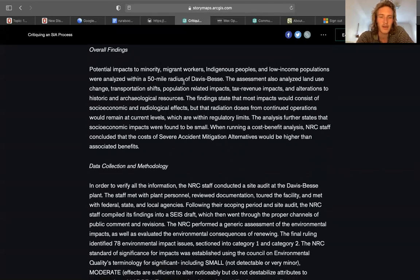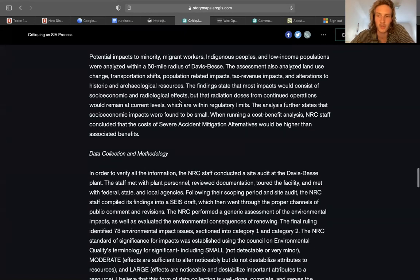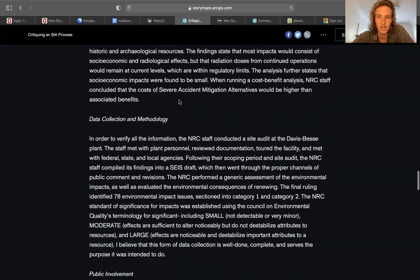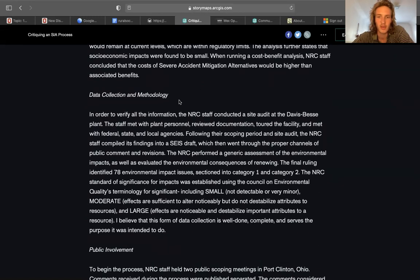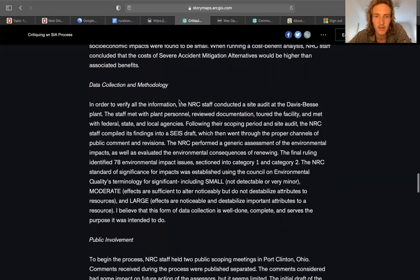Overall findings from the SIA: they looked at potential impacts to minority, migrant, and indigenous peoples, as well as low-income populations, analyzed within a 50-mile radius. The assessment also analyzed land use changes, transportation shifts, population-related impacts, tax revenue, and alterations to historic and archaeological resources. The findings state that most impacts would consist of socioeconomic and radiological effects, and that socioeconomic impacts were found to be small. When running a cost-benefit analysis, they concluded that the costs of running a severe accident mitigation alternative would be higher than the associated benefits, so that test was never run.